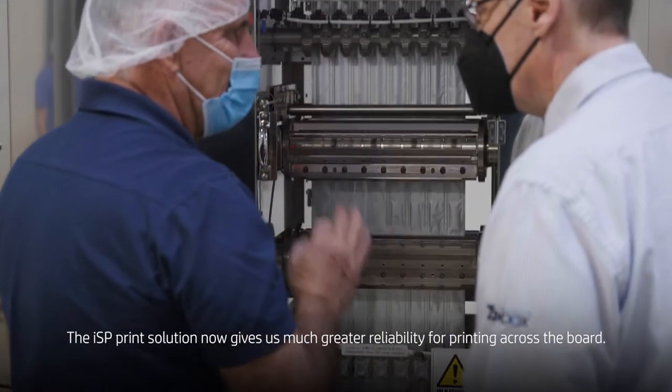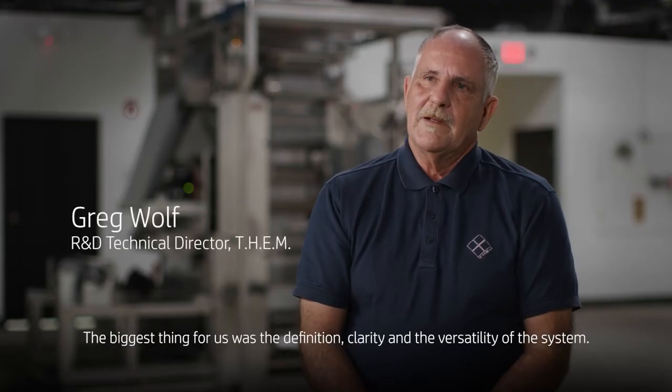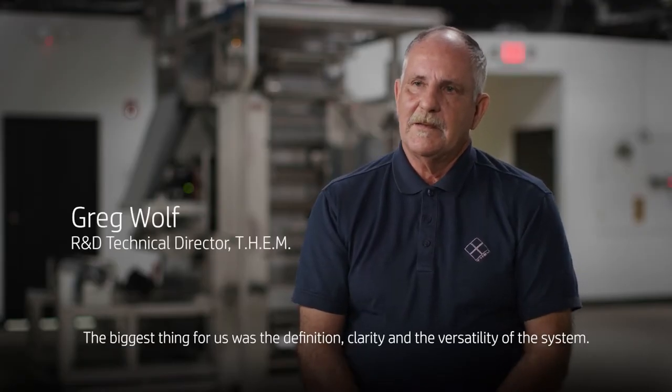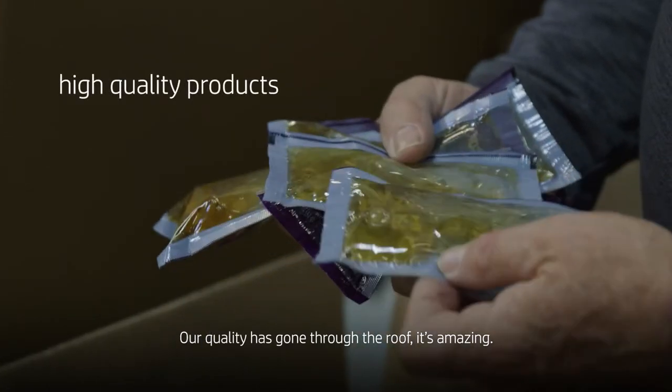The ISP print solution now gives us much greater reliability on the printing across the board. The biggest thing for us was the definition and clarity and the versatility of the system. Our quality has gone through the roof. It's amazing.